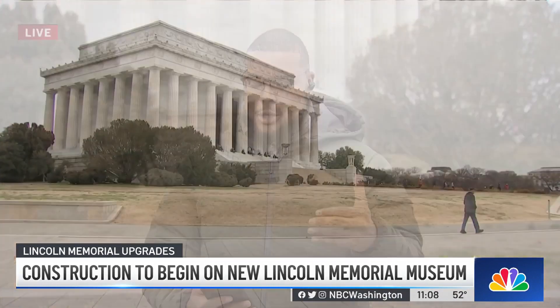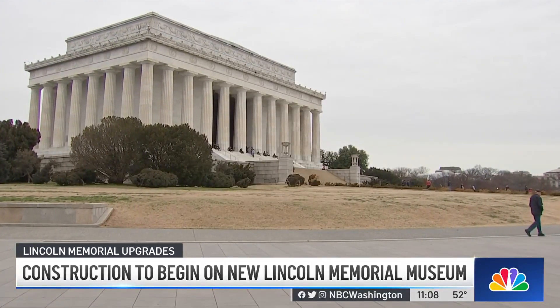In a few short years, visitors will get to explore another level on top of seeing the memorial. The construction on the $60 million project is set to begin in March, just a few short weeks away. Once completed, people will learn about the structure's foundation through several exhibits.